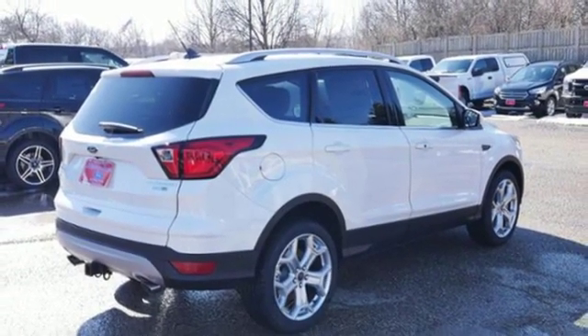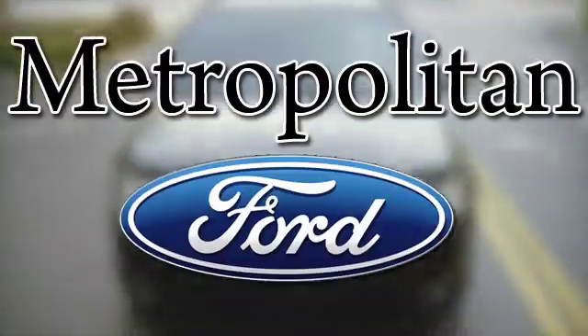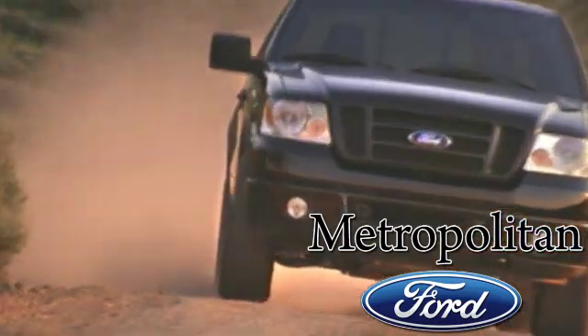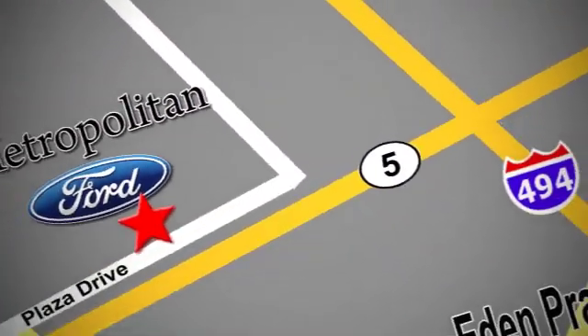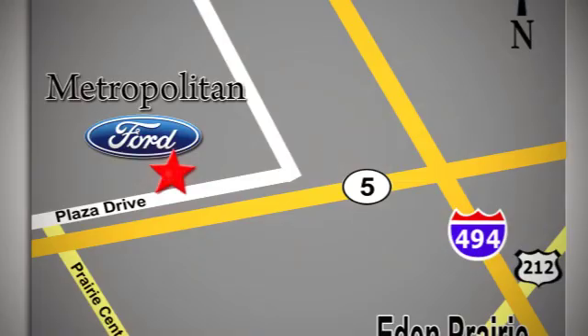The time is now. See it for yourself today. Whether you're buying today or just shopping at Metropolitan Ford, you can expect to experience something truly unique. Call or stop in today. We're conveniently located near 494 and Highway 5 in Eaton Prairie.